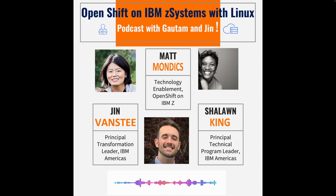I'll let Matt and Shalong introduce themselves and we'll get started with the interview. Thanks, Jin. Hey, thanks for having me. This is Matt Mondix. I'm with the Washington System Center, and I focus on OpenShift and really IBM's hybrid cloud portfolio on IBM Z and Linux One.